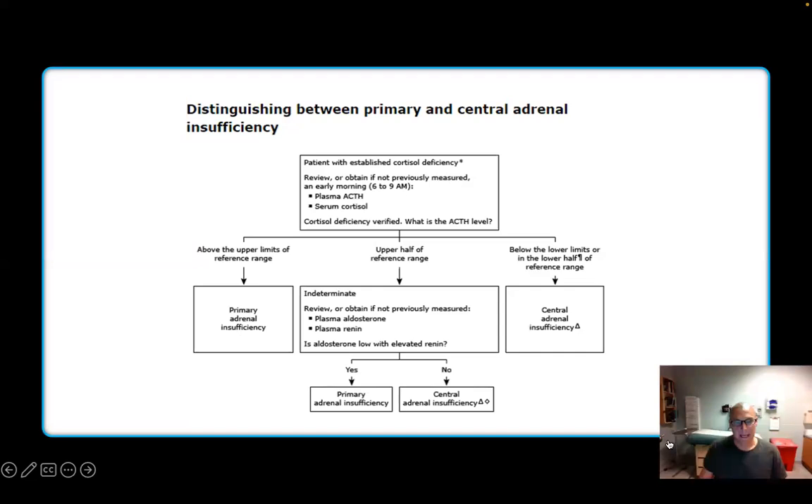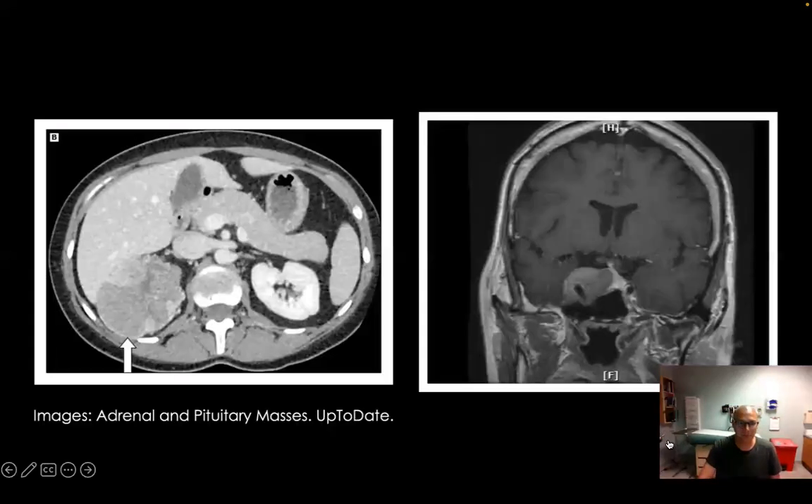Distinguishing between primary and secondary adrenal insufficiencies: drawing morning typical levels — ACTH and serum cortisol — and whether they're on the lower or upper half gives you guidance. This is likely a primary adrenal problem if it's lower down versus central, which is higher up. MRI can show an adrenal mass on the left side indicating primary, or a pituitary mass on the brain side indicating secondary, tertiary, or central problems. With all endocrine-type problems, always think further up — think malignancy, think tumor.